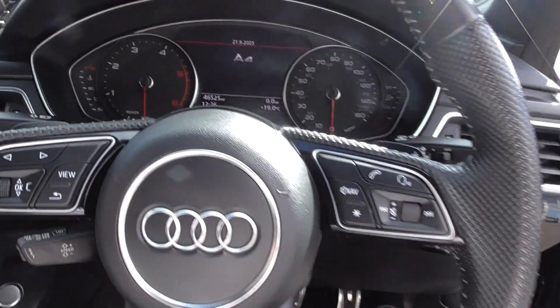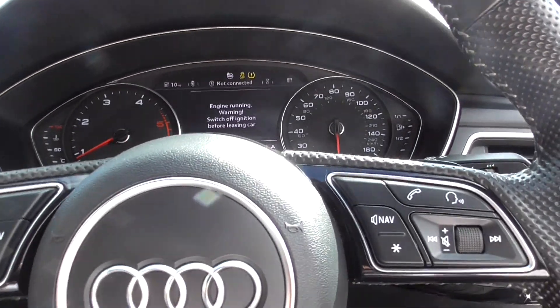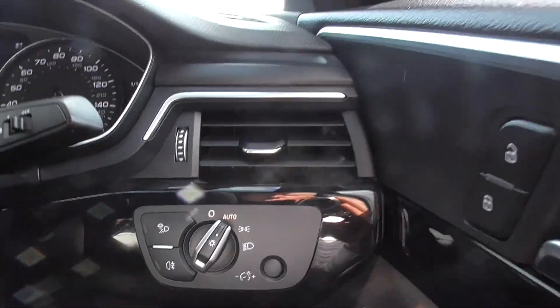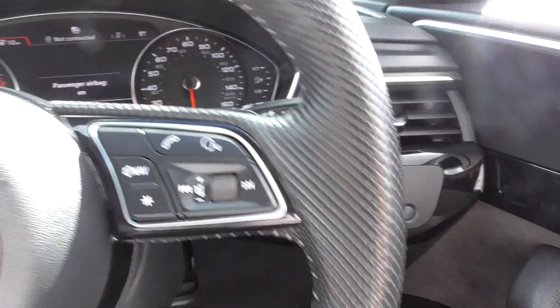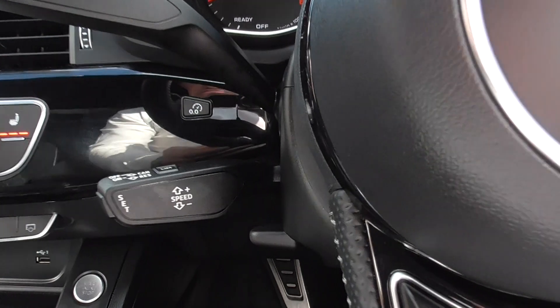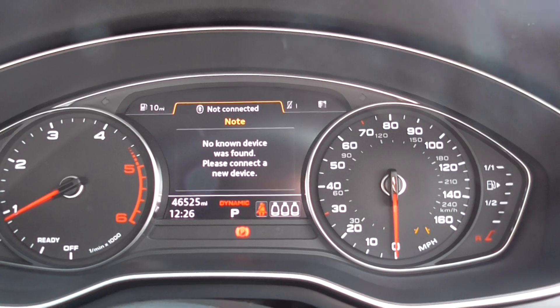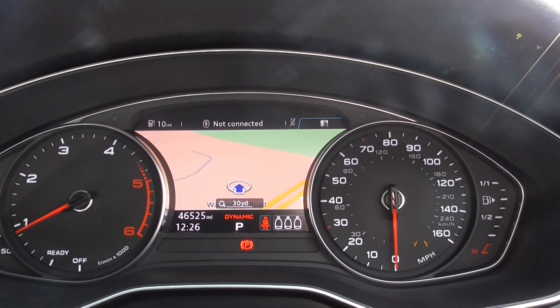Firing it up — forty-six thousand, five hundred and twenty-five miles, so a lovely low mileage. It's absolutely loaded with spec: automatic wipers, automatic headlamps, multifunction steering wheel, cruise control, and a centre screen with satellite navigation.